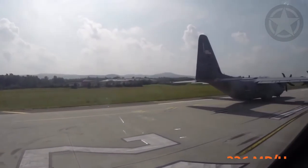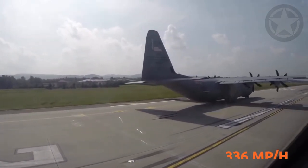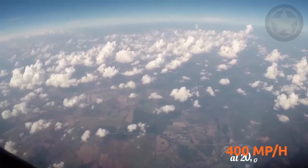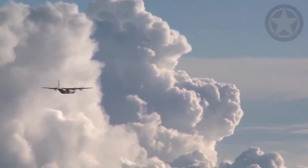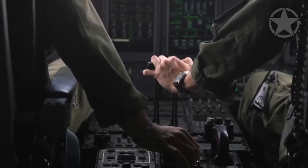The original C-130 cruised at 336 miles per hour at 20,000 feet, but the newest model, the C-130J-30 Super Hercules, is capable of cruising around 400 miles per hour at 20,000 feet. Some of the versions of the C-130 that the U.S. Air Force currently uses are the C-130E, C-130J, and C-130J-30.